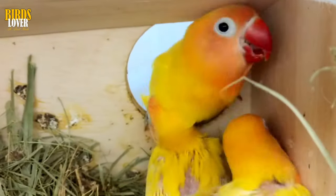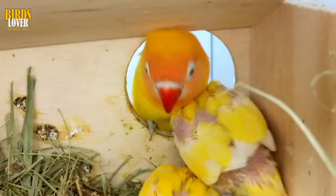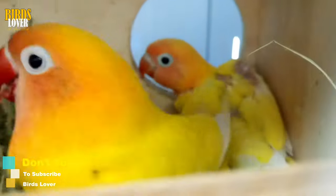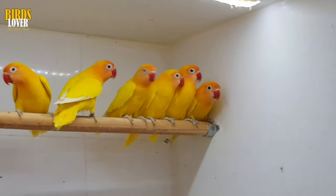Lutino lovebirds. The Lutino lovebird is a color variation of the peach-faced lovebird and is considered a sex-linked mutation. The Lutino mutation occurs when dark melanin pigment is absent from the bird. While the gene that causes Lutino coloration is linked to the sex chromosomes, it is not exclusive to males or females and will not help you determine gender. Male and female Lutino lovebirds are monomorphic.